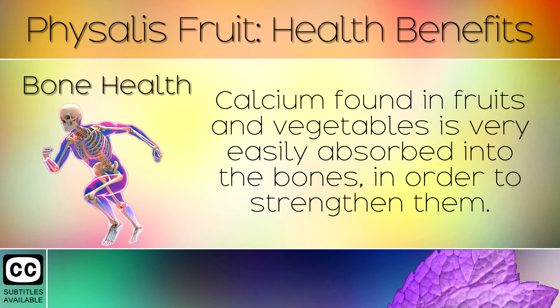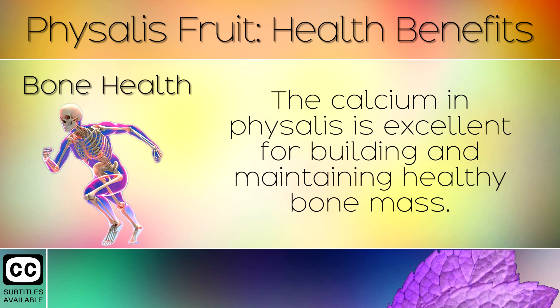6. Bone Health. Calcium found in fruits and vegetables is very easily absorbed into the bones in order to strengthen them. The calcium in Physalis is excellent for building and maintaining healthy bone mass.